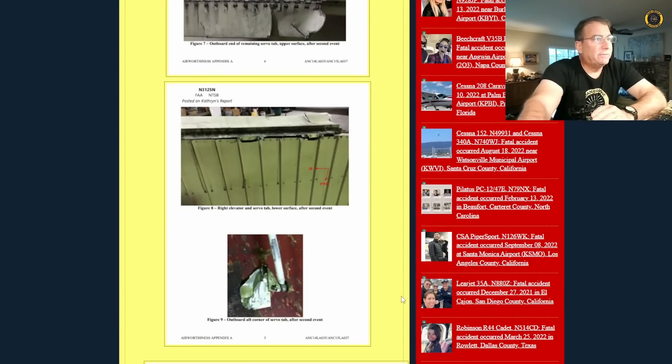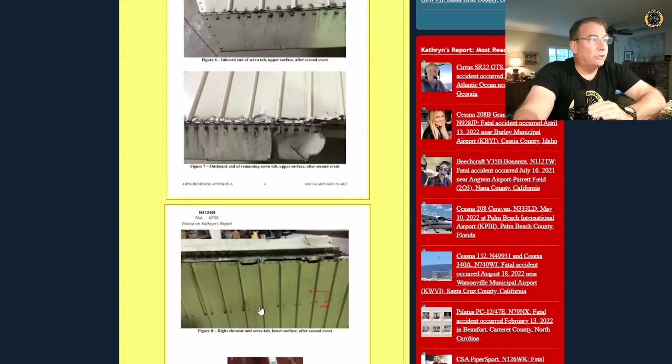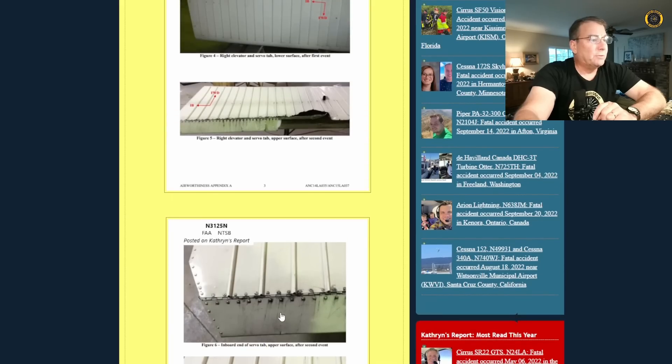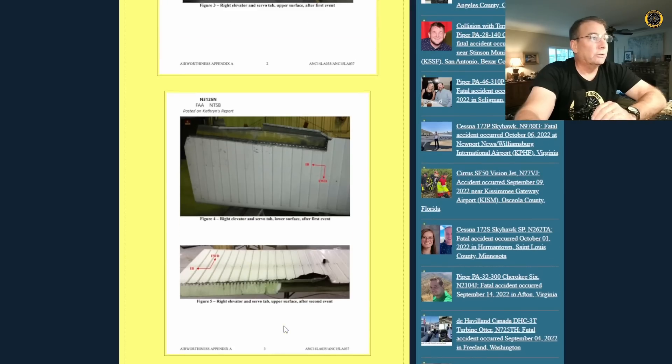Here's an example from 2015 where an otter — with only a single control rod on the right servo tab — had that control rod fail at the attach point. The servo tab then fluttered and cracked, beginning to destroy itself, but the pilot was able to get the aircraft back on the ground safely. Here's an example of too many repairs and too many times hogging out the holes and replacing the rivets — the rivets begin smoking, indicating they're loose, and eventually the structure fails.